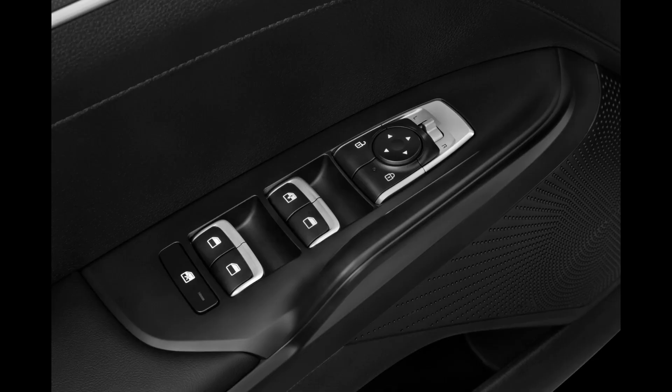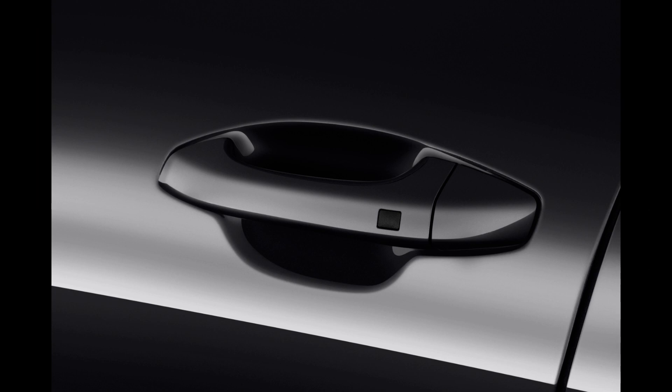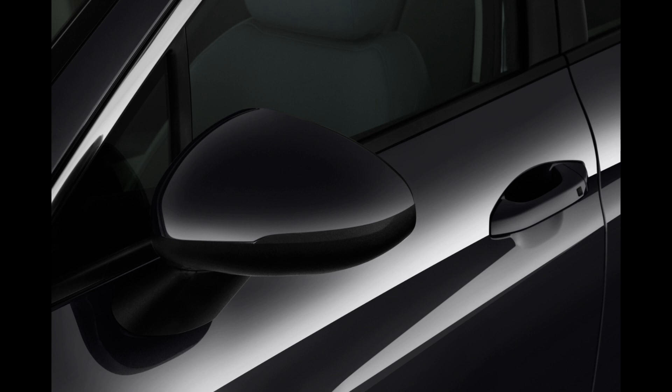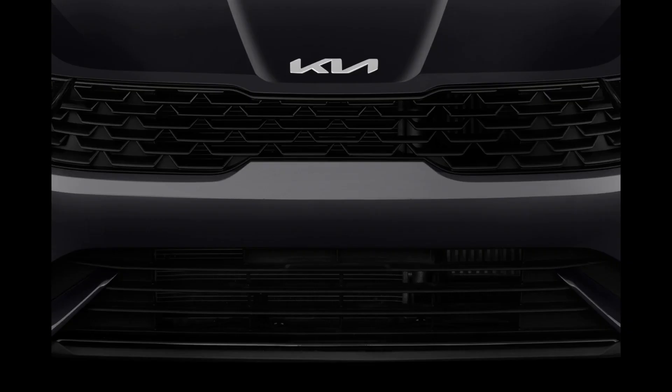For more power and performance, Kia offers the K5 GT. It packs a 2.5-liter turbo making 290 horsepower and 311 lb-ft, with that power hitting the front wheels via an 8-speed automatic transmission, good for a 5.4-second 0 to 60 mph time. However, fuel economy drops to 24/32 mpg.